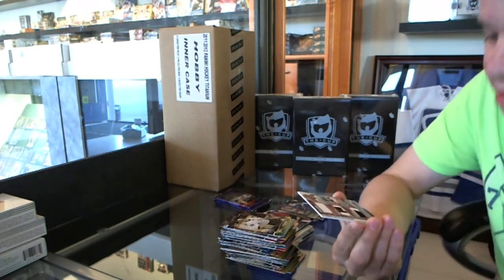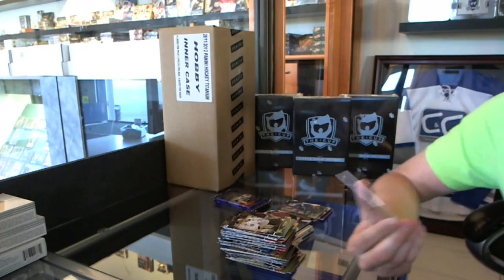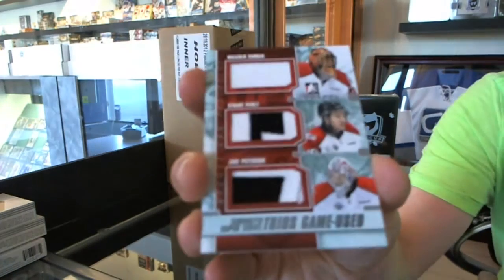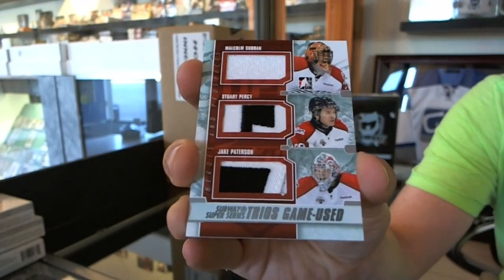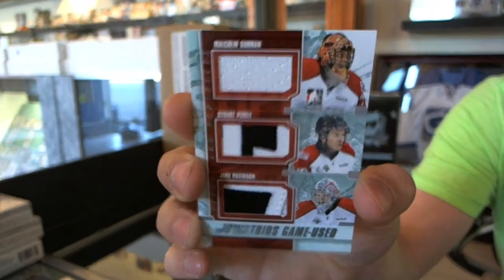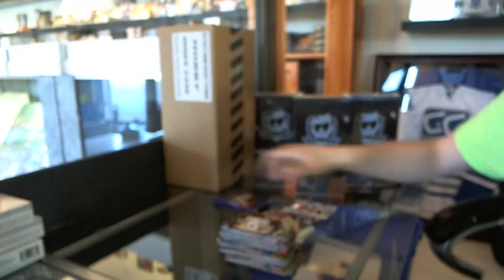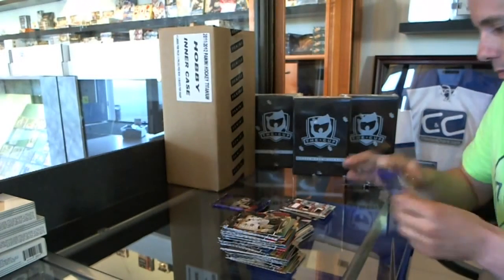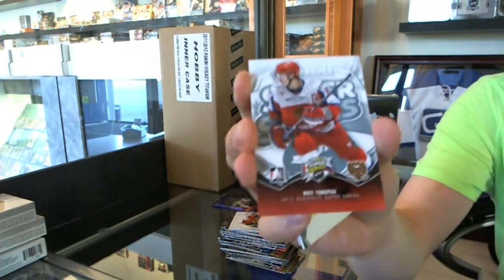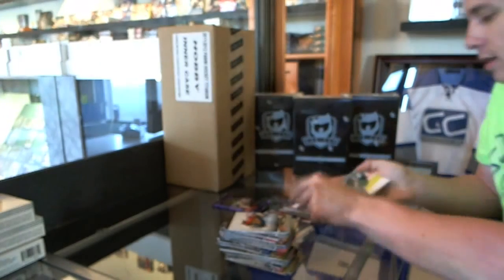We've got a Subway Super Series triple memorabilia silver with one jersey and two patches, number 1 of 40 — Malcolm Subban, Stuart Percy, and Jake Patterson. We've got a Subway Super Series insert, Nail Yakupov.